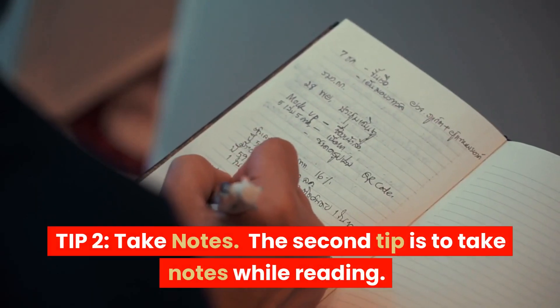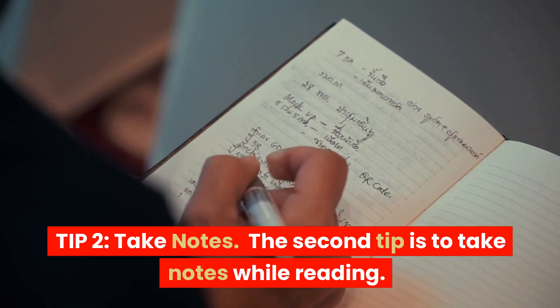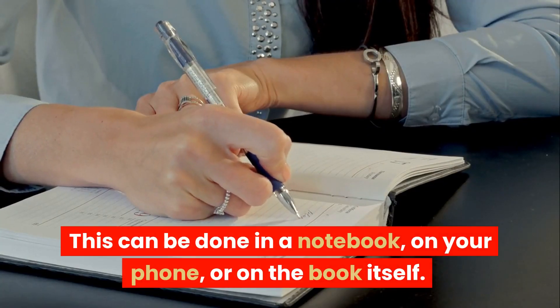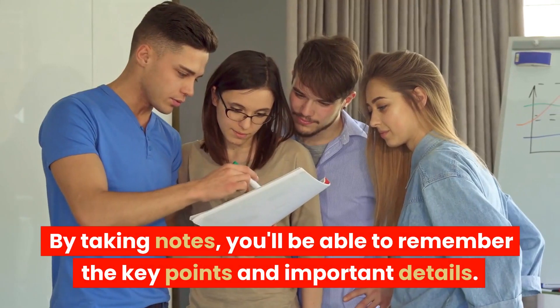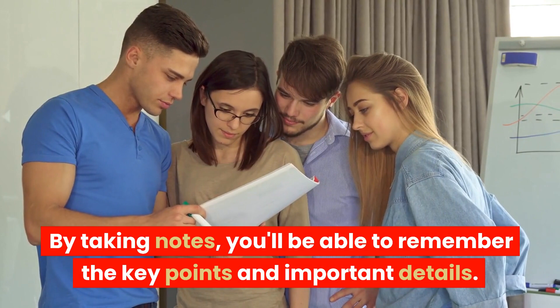Tip 2: Take notes. The second tip is to take notes while reading. This can be done in a notebook, on your phone, or on the book itself. By taking notes, you'll be able to remember the key points and important details.